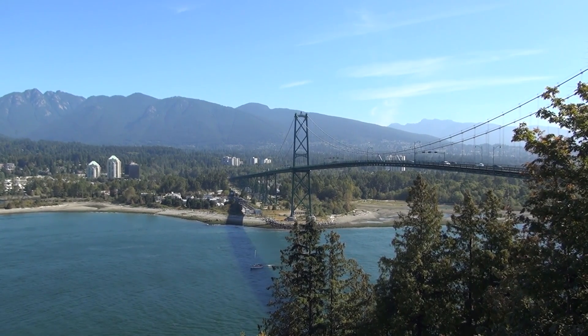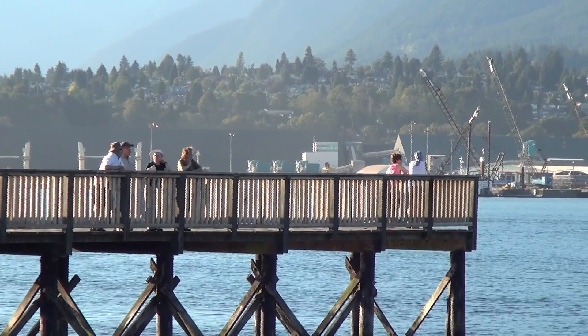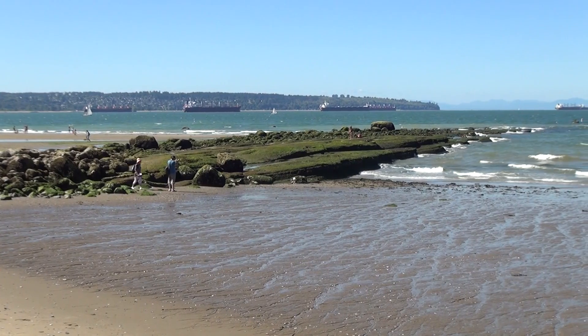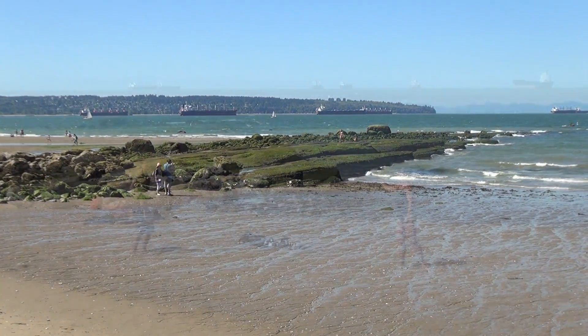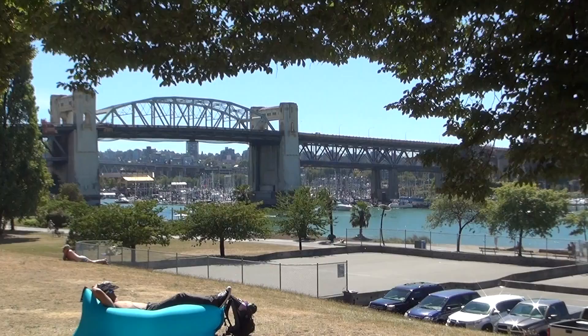But for today everyone's happy sailing on the Burrard Inlet, hanging out, checking out the mountains. And down here at Stanley Park, here are the beaches — there are at least three beaches down there. Everybody's playing beach ball and all kinds of fun stuff.